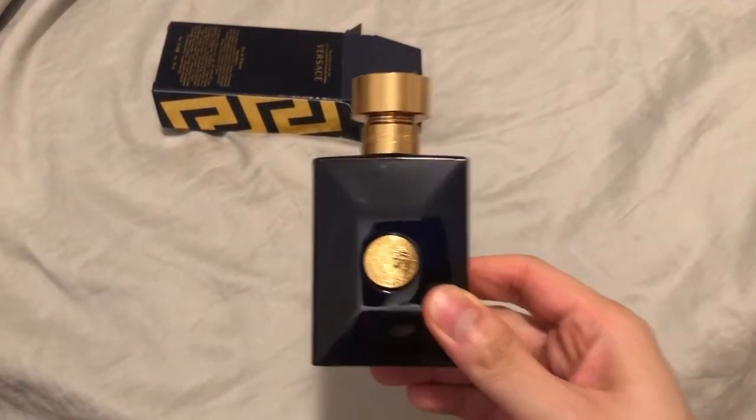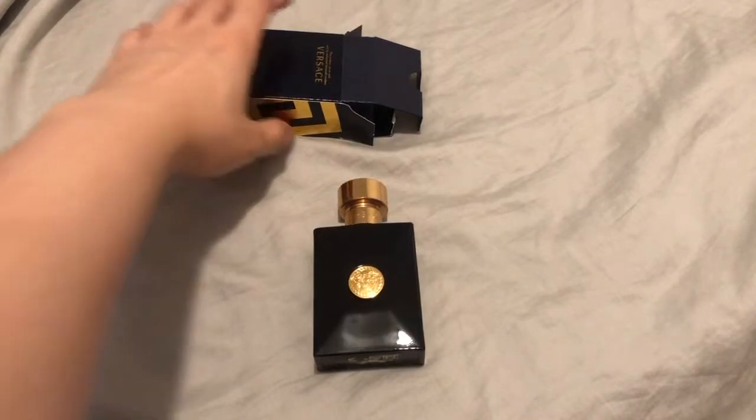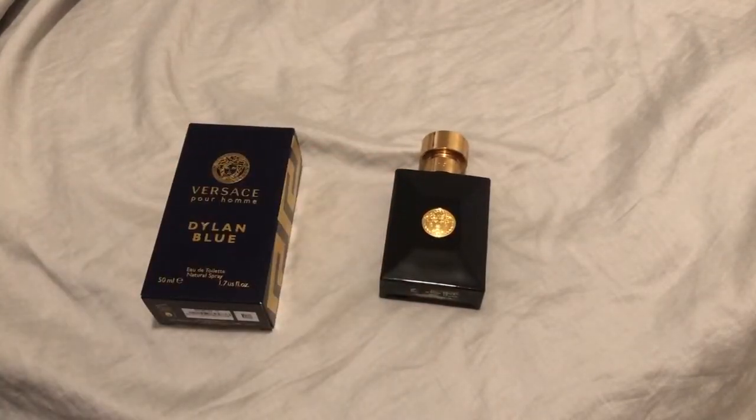Let's talk about this bad boy. This is an amber, citrus, spicy, yet musky, yet ambroxan fragrance, and I absolutely love it. Definitely a safe blue fragrance in my opinion. This one, to me, comes off with that bergamot opening that you get from, let's say, a Dior Sauvage, but it also has a hint of that grapefruit sparkle that you find in a Bleu de Chanel EDT.